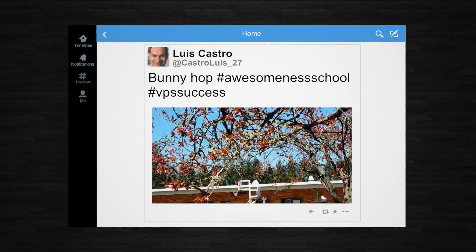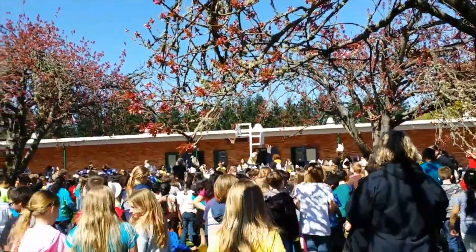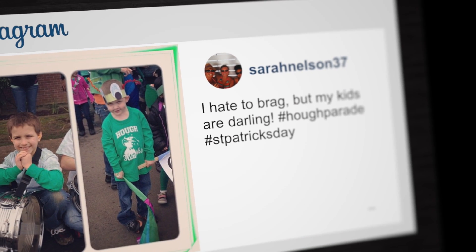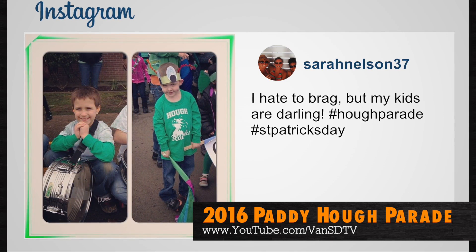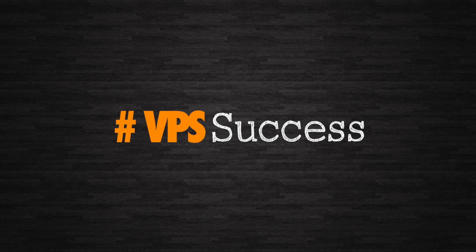Here are some more great tweets about Vancouver Public Schools using the hashtag VPSSuccess. This one comes from teacher Luis Castro, and it's simply titled BunnyHop. Sarah Nelson posted this photo on Instagram: 'I hate to brag, but my kids are darling.' She's right. These photos came from the 25th annual Patty Houck Parade, put on by Houck Elementary. You can see the parade in its entirety on our YouTube channel at YouTube.com/VansDTV. Next time you see something amazing happening in Vancouver Public Schools, post it to social media and use the hashtag VPSSuccess. It's an easy way to share all of the ways our students, parents, and staff are making our schools a great place to learn.